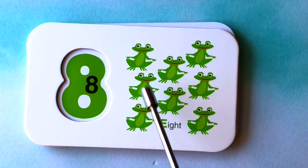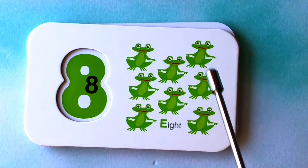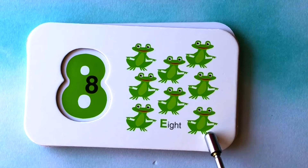How many frogs do you see? I see one, two, three, four, five, six, seven, eight frogs.